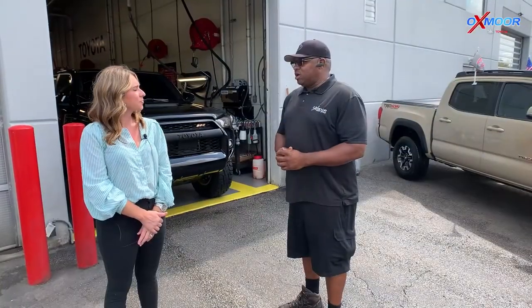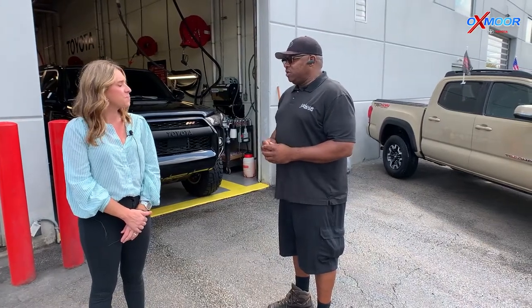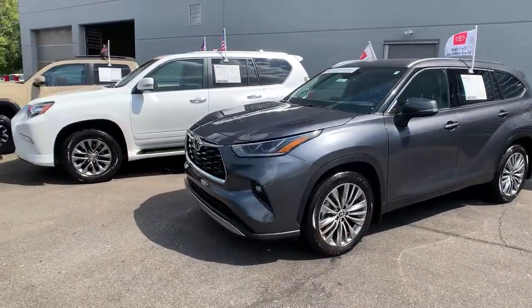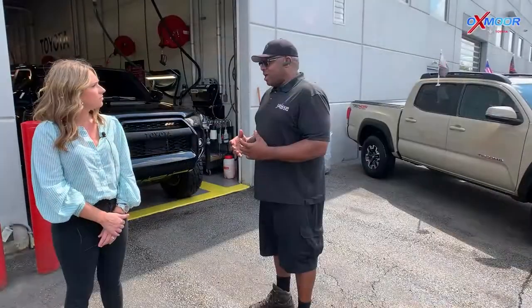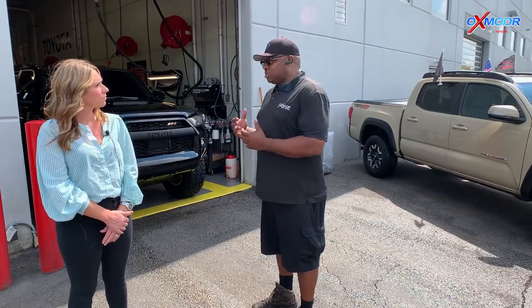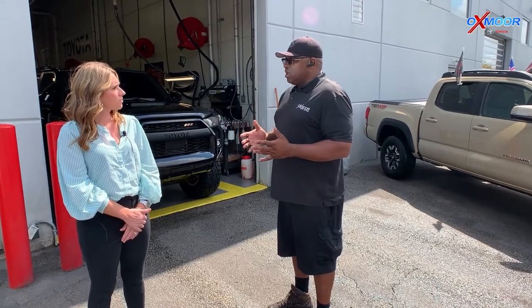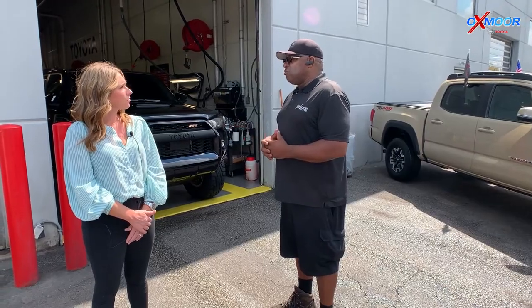Here at Oxmoor Toyota we do just a little bit more in detail. Detailing is one of the things we do, but we also do deliveries that are sold in our sales department. It's a great opportunity for anybody that wants to get in, whether they have experience or not. The pay starts at $13 and up based on experience. We also install paint protection on cars sold from our sales department, and our details start at $40 and up.